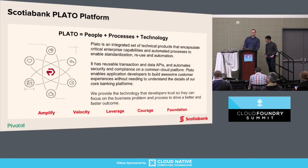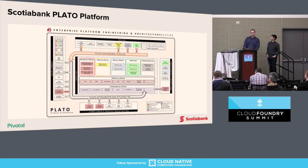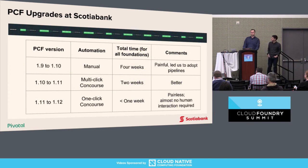Q: The 1.11 to 1.12 upgrade — is it truly one-click, or does it have some manual process involved? A: It's a one-click. You start the pipeline, and by the end you get the foundation upgraded. Q: Does it include minor versions as well? A: Yes, it includes minors as well — 1.11 to 1.12 is a minor version upgrade.